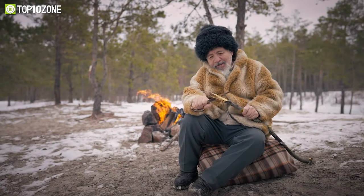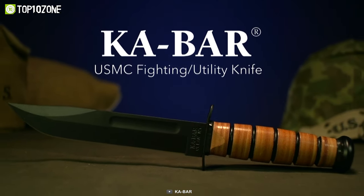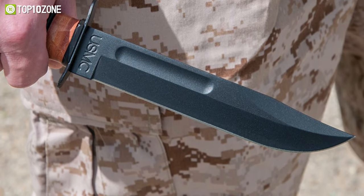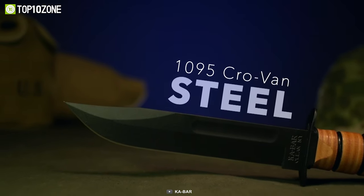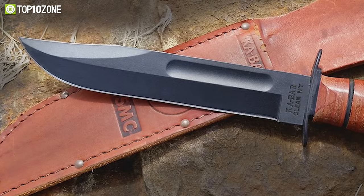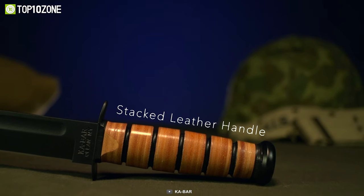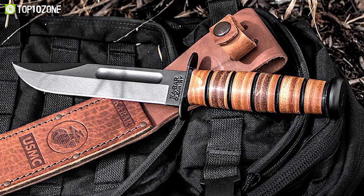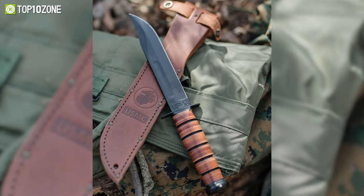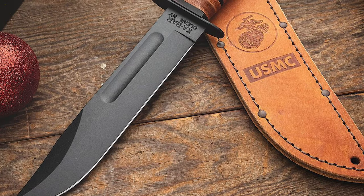Surviving is impossible if you do not have a sharp knife in your hand, so we have the Khabar 1217 USMC Fighting Knife that helps you in the case of an emergency, survival, or self-defense situation. It is fitted with a 1095 Cro-Van steel blade, which is sharp enough to cut any objects more deeply and allows you to use it during a sudden attack. Its stacked leather handle firmly sticks on hands while working on an object and lets you work for an extended time without any hand fatigue. In brief, the Khabar 1217 USMC Fighting Tactical Knife has gained much popularity worldwide for its accuracy and depth of cut.